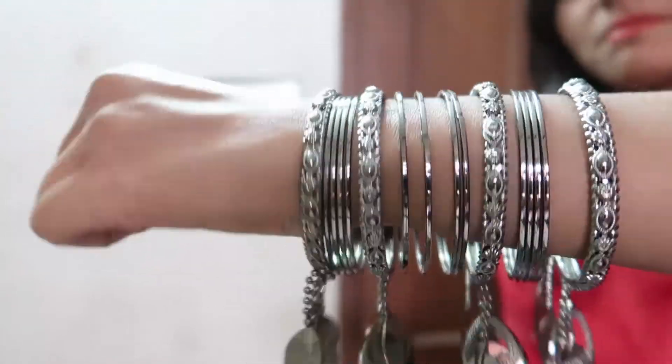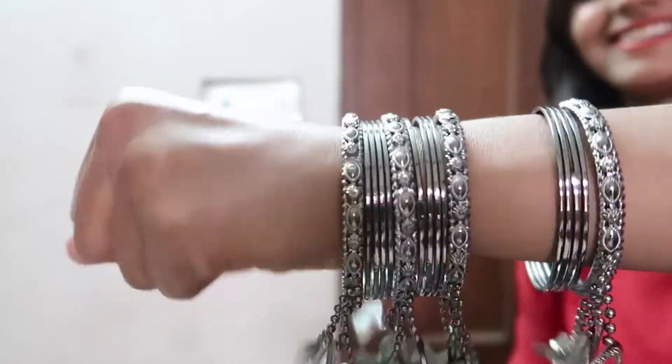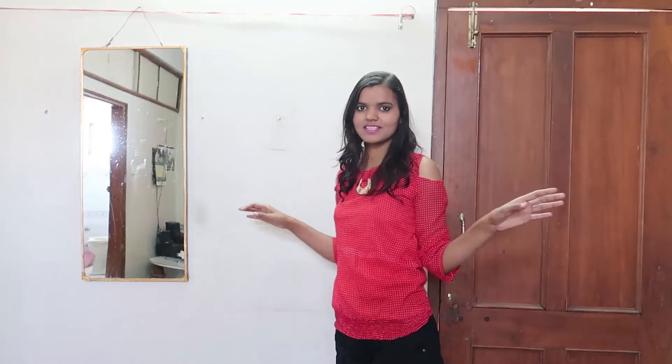This dress comes in only two colors — red and blue. I like both colors, but I thought since I already have so many blue dresses, I should purchase the red one. It's really very nice. I'm holding it far away so you can see it clearly — it's really very amazing.